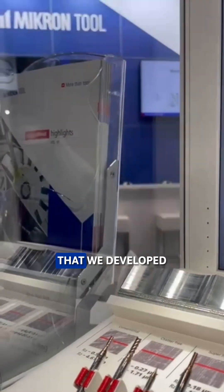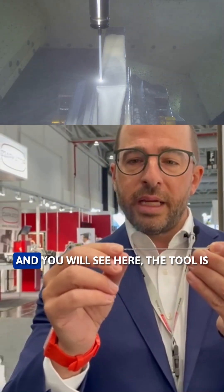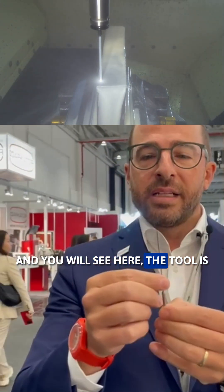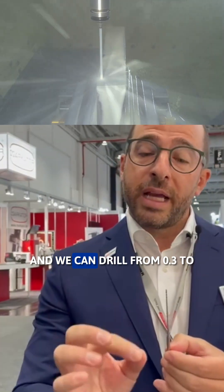The second product we developed is our Flex Titanium Alloy with coolant. This tool is dedicated for titanium alloy and we can drill from 0.3 to diameter 2, 50 times D.